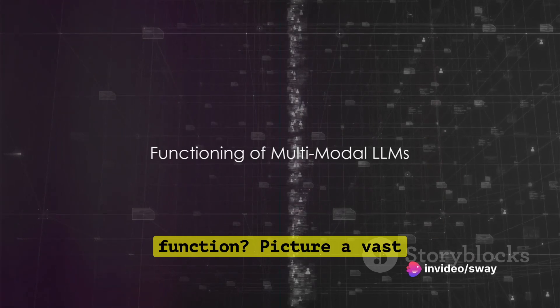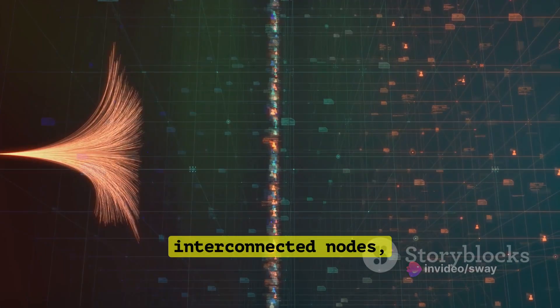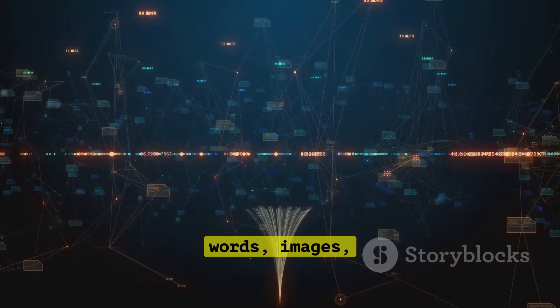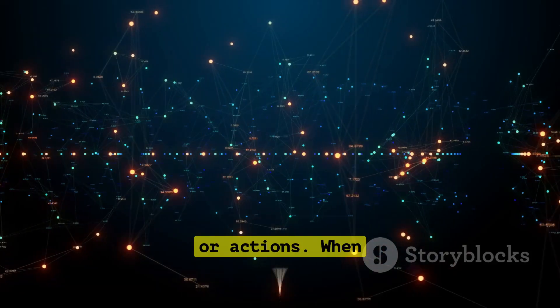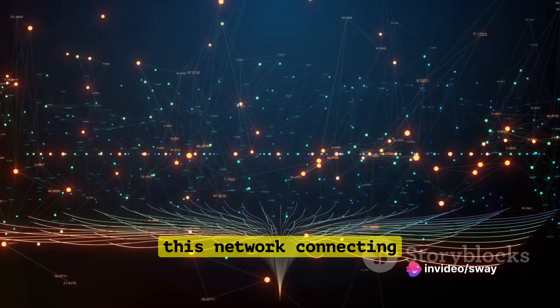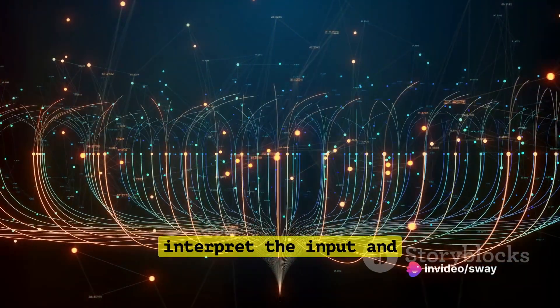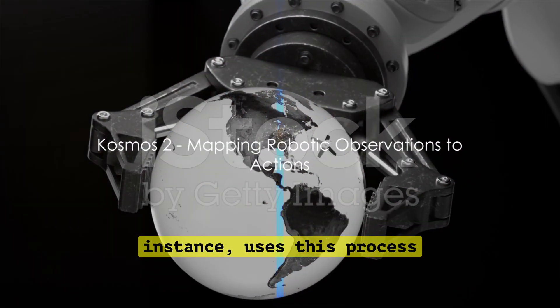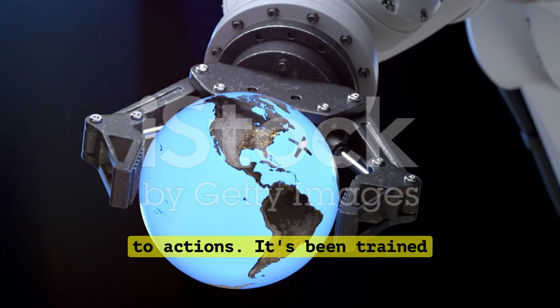But how exactly do they function? Picture a vast network of interconnected nodes, each one representing a piece of data. These nodes can be words, images, or actions. When the model receives an input, it activates a path through this network, connecting relevant nodes to interpret the input and generate the appropriate output. Cosmos 2, for instance, uses this process to map robotic observations to actions.